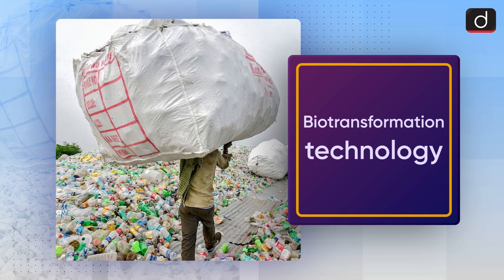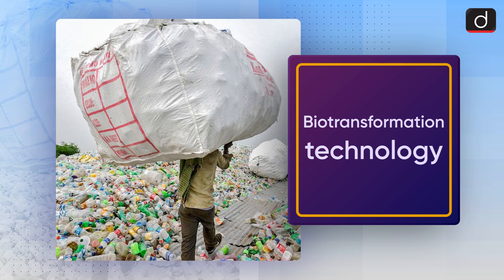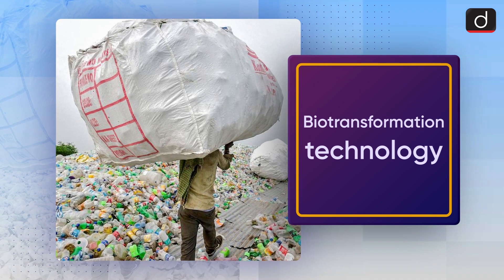Good morning, everyone. Welcome to another series of To The Point. Today's topic of discussion is biotransformation technology.